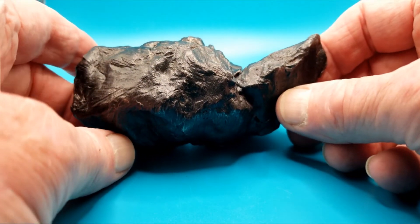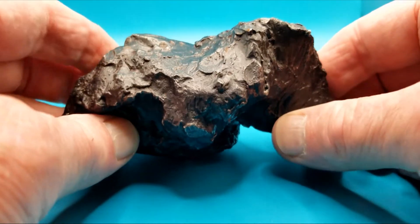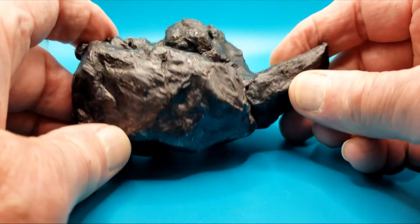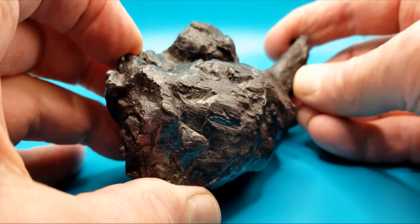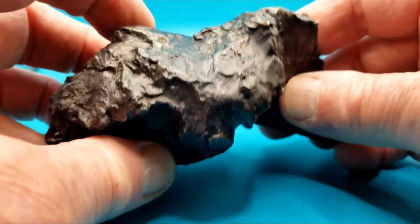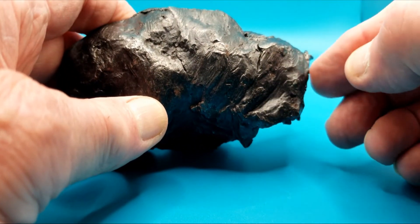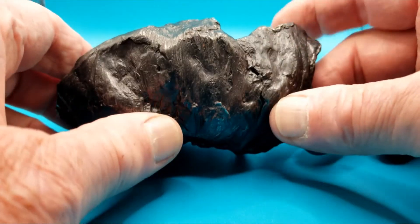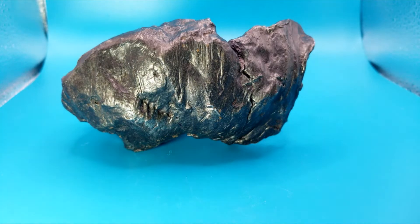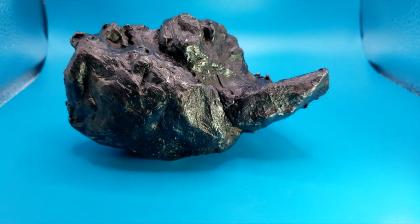This is a Sikhote-Alin shrapnel — it's 1,417 grams. I bought this back in 2014, so I've had it about eight years. As you can see, there is some lipping and some melting, a little bit of orientation. What I really like is this little scoop in here and a little bit of melting right there. You can see right in here are the flow lines and a little bit of rollover lipping around this edge. This is a gorgeous piece — you can't find them like this too much anymore, at least not for the price I got it at. Look at the flow lines down in here; this thing is just beautiful.